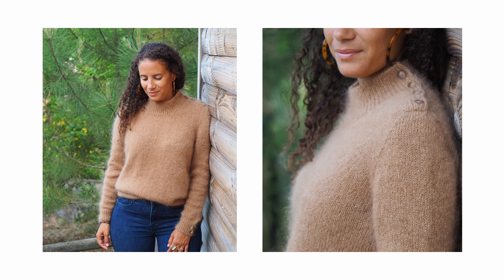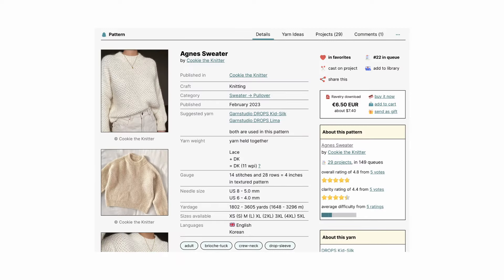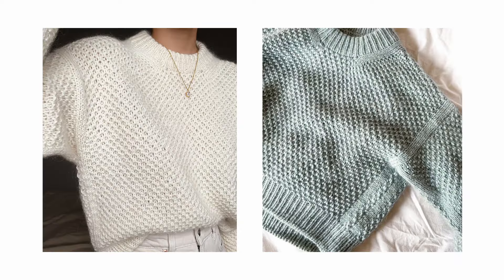The next pattern is the Agnes Sweater by Cookie the Knitter. It comes in 9 sizes with finished bust measurements ranging from 39½ to 63 inches and recommends 6 to 8 inches of positive ease. It is a drop shoulder, top-down sweater with a chunky texture and lines framing the seams. You start working on the back panel flat before the fronts, joining in the round under the arms to continue the body. Stitches for the sleeves are picked up around the armholes and worked in the round with decreases. The neckband is worked by ribbing in the round and bound off using a stretchy method.